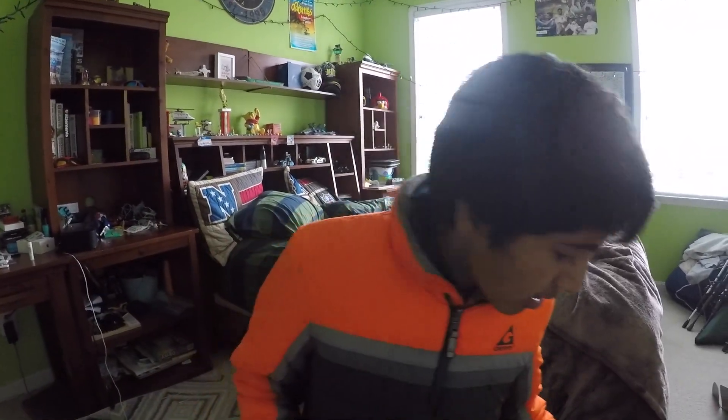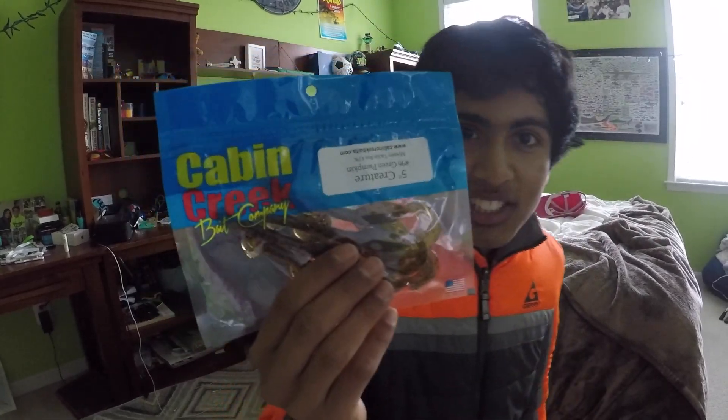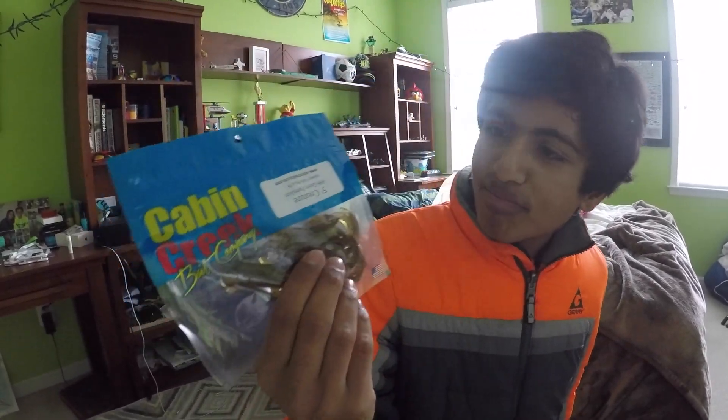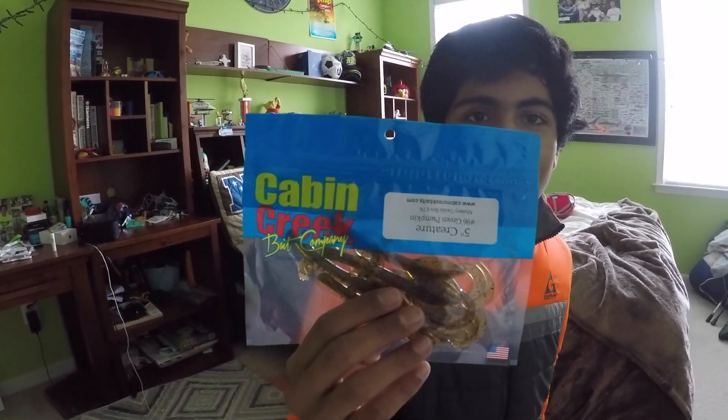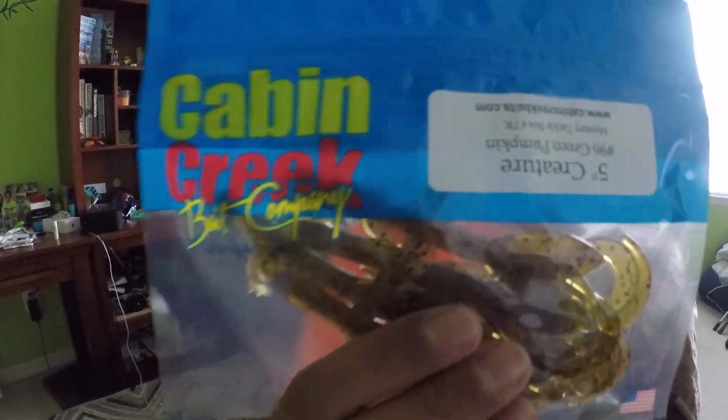These jig trailers have never been opened before because I accidentally ordered two from Tackle Warehouse. Here is the Jawbone Tackle Company spinnerbait — this is perfect if you're just getting started in fishing. Throw these out on a windy day and you catch a ton of fish. It's plain white, representing shad, and we think he'll enjoy it. Then these are Cabin Creek Bait Company creature baits, definitely good for the spring.